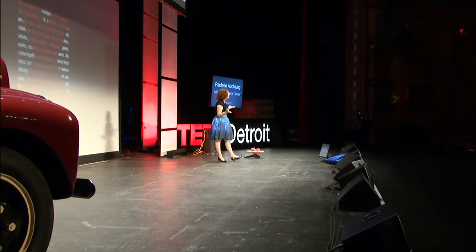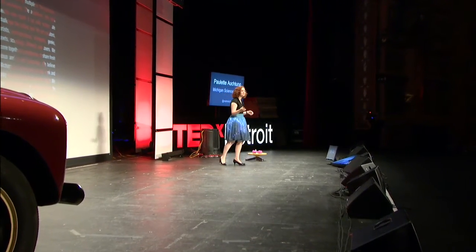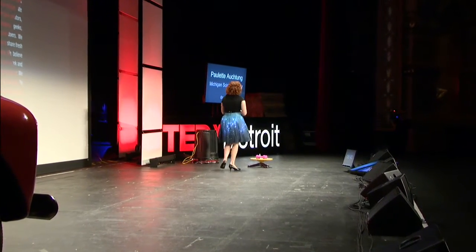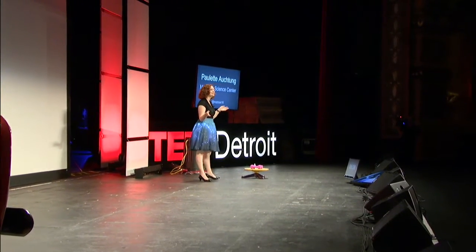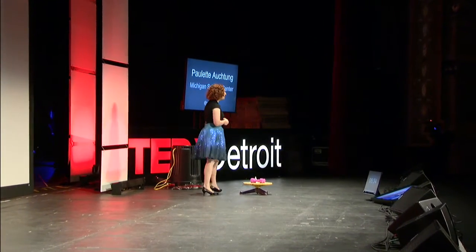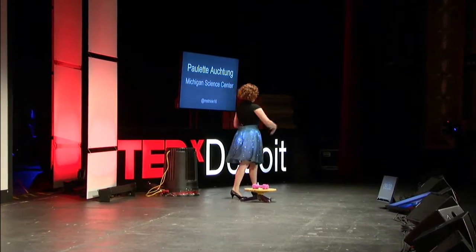So instead of lecturing kids about the forces of nature, we can actually have them experience those forces of nature for themselves. At the Michigan Science Center, we like to get interactive. I'm going to need a little bit of help from my friend Lee over here. Come on up on stage. Everyone give her a round of applause for being my brave volunteer today.